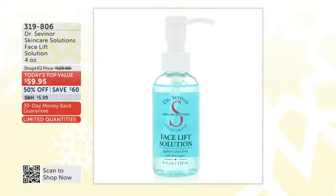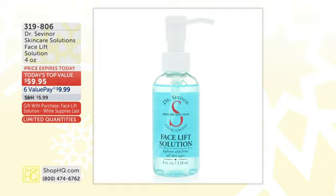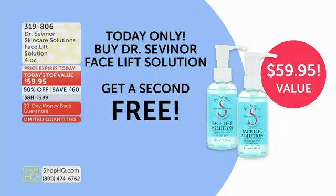Before we get to the wrinkle solution, we have to start with the equally popular facelift solution. We have never done a value this good before. Start shopping now — it is our Today's Top Value, backed by popular demand, item 319806. And without further ado, I have to introduce you to the man who brings you these easy, affordable solutions.